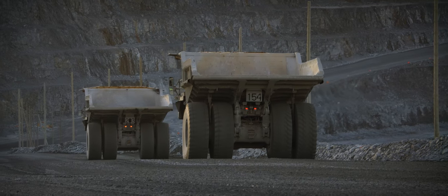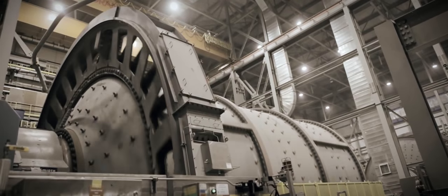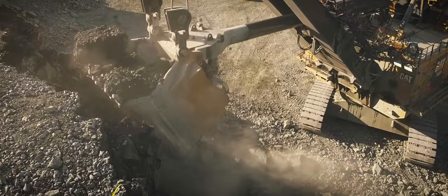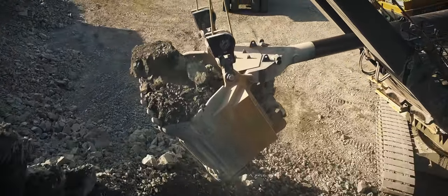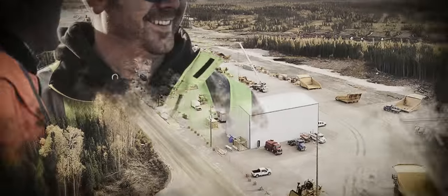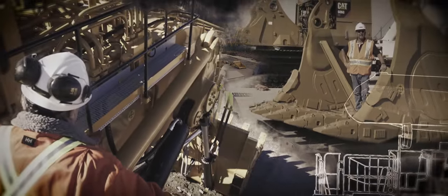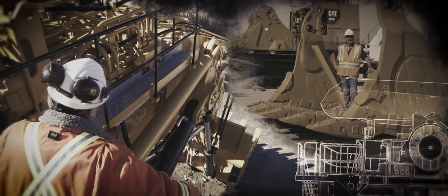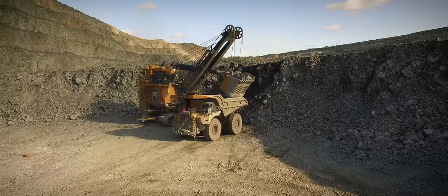Because the mine has to produce large tonnages of ore to recover the precious gold, Detour needed an equipment fleet that could quickly and efficiently move large volumes of material. Their search for rugged and reliable mining equipment led them to Toromont. With Toromont's guidance, Detour assembled a fleet of Cat equipment. At the center of that fleet is Caterpillar's first electric drive mining truck, the Cat 795F AC.